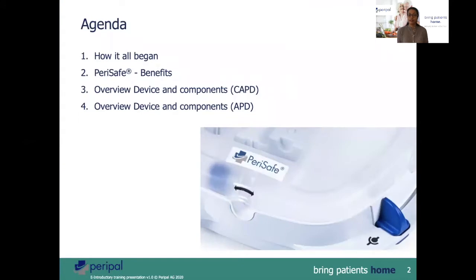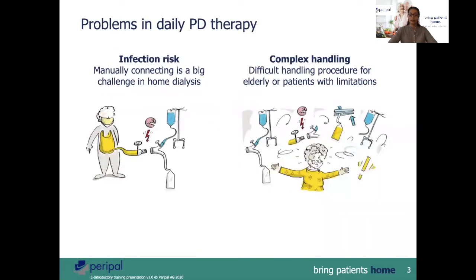The device was developed at the ETH University in Zurich using eye tracking technology. I will be briefly talking about the benefits of the PeriSafe system and will go through the various components of the CAPD and the APD.